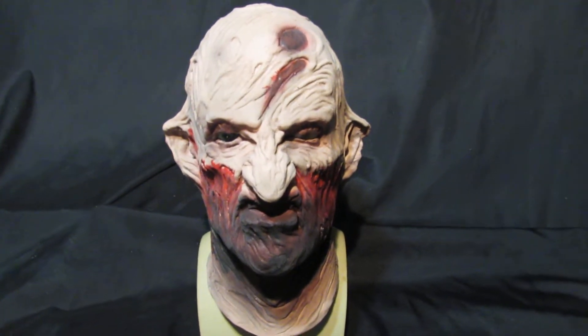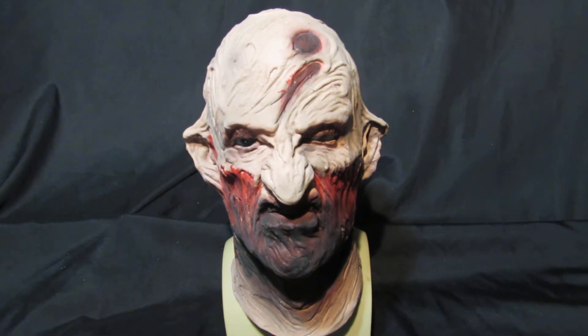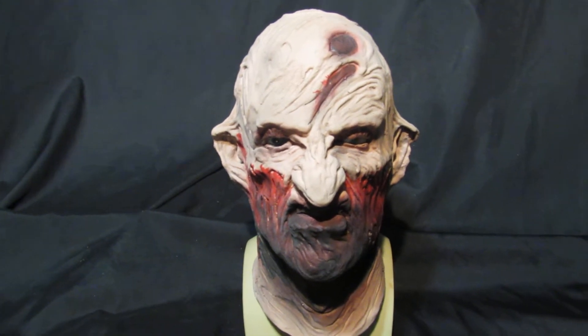These are so comfortable to wear. Very, very soft foam latex. They move with the mouth as you talk. Brilliant mask at a great price. Certainly the best you're going to get without going to silicone.